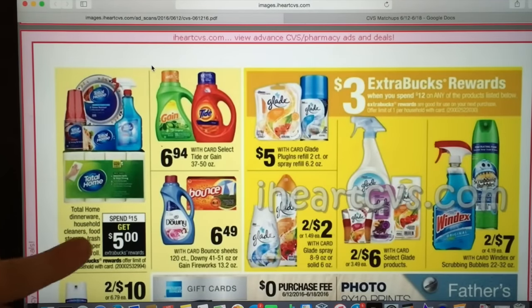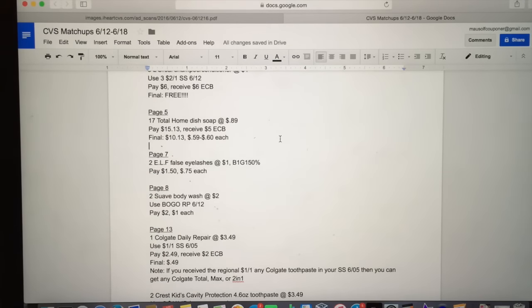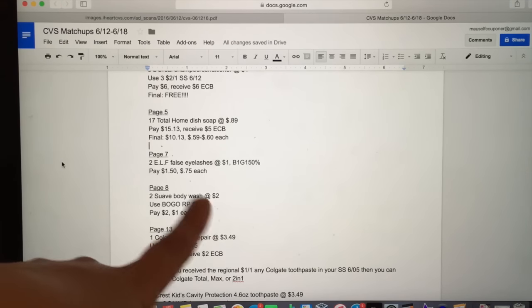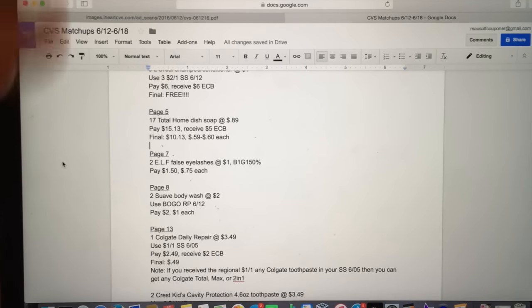Over here, I'm going to talk about the Total Home deal: spend $15 and get a $5 ExtraCare Buck. The Total Home dish soap is included as the cheapest item. You can pick up 17 of these at 89 cents each, pay $15.13, and receive a $5 ExtraCare Buck. That makes your final cost $10.13, which comes out to about 59 to 60 cents each. That's pretty cheap for dish soap and you'll be stocked up for a long time.